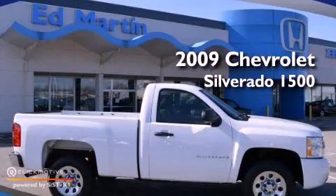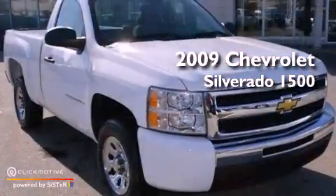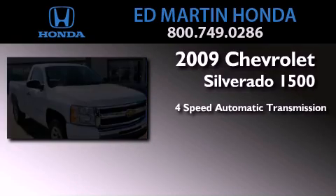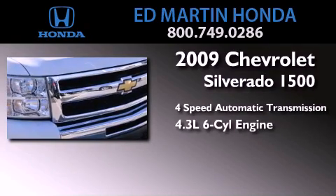This is a 2009 Chevrolet Silverado 1500. This truck has a 4-speed automatic transmission and a 4.3-liter V6.